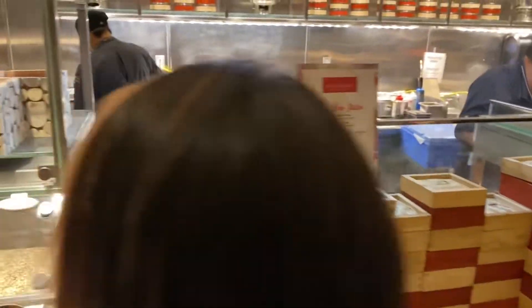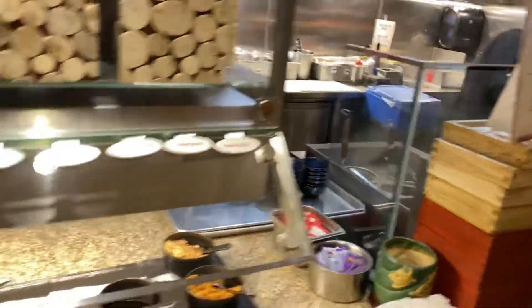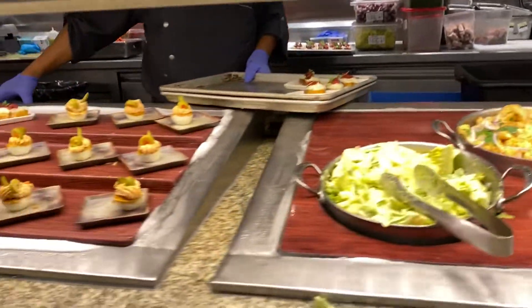Asian soup station — so they're going to make you some pho and some wonton soup. You got your caramel mix. Salads. Nice.